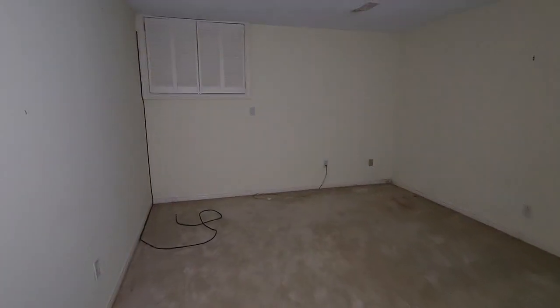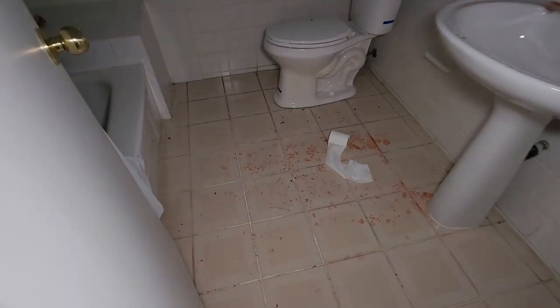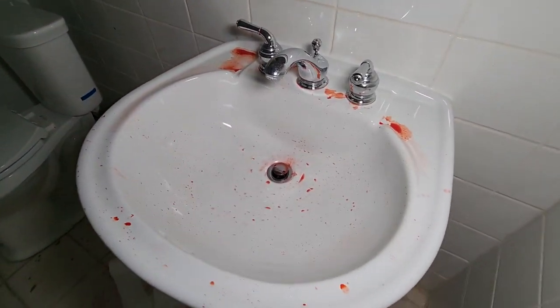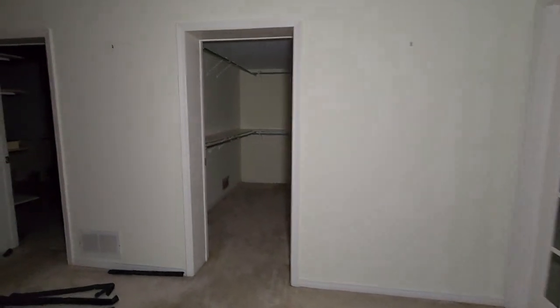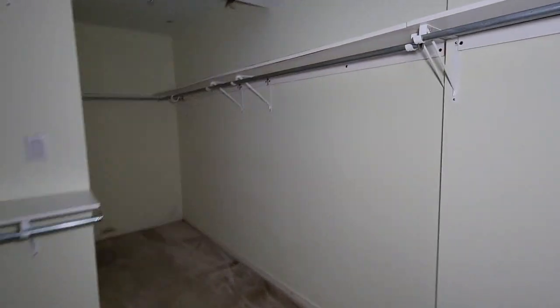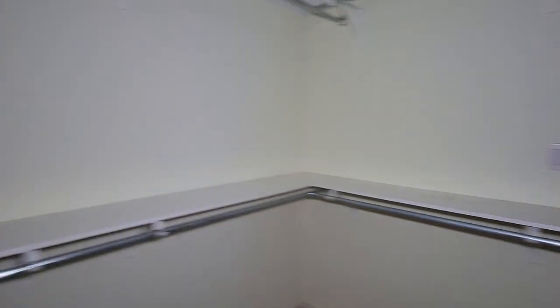A couple more bedrooms over here — another bedroom, it's empty. We got a bathroom. Looks like some blood or something — it's probably fake blood, my guess. I hope anyways guys. There's a mirror there. So hopefully that's fake blood, but it's not looking good for whoever that is. Walk-in closet right here — nice big walk-in closet too. My light's going to die any minute now, that's why I'm going so fast.